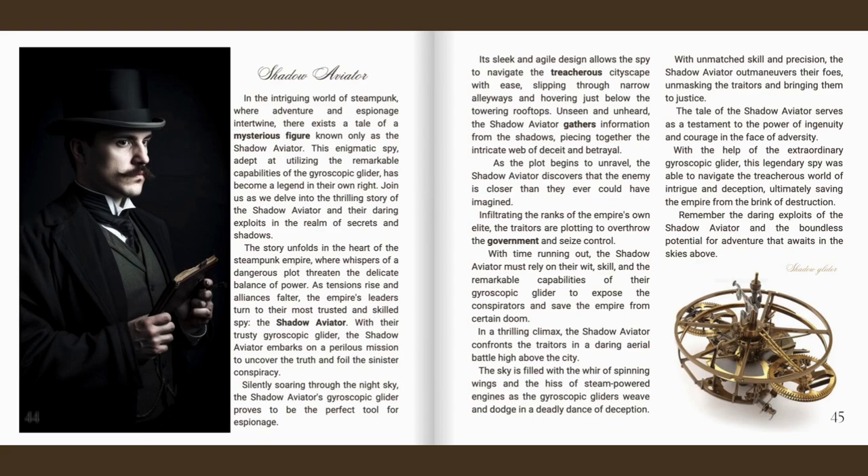Silently soaring through the night sky, the Shadow Aviator's gyroscopic glider proves to be the perfect tool for espionage. Its sleek and agile design allows the spy to navigate the treacherous cityscape with ease, slipping through narrow alleyways and hovering just below the towering rooftops. Unseen and unheard, the Shadow Aviator gathers information from the shadows, piecing together the intricate web of deceit and betrayal. As the plot begins to unravel, the Shadow Aviator discovers that the enemy is closer than imagined — infiltrating the ranks of the Empire's own elite, plotting to overthrow the government and seize control. With time running out, the Shadow Aviator must rely on their wit, skill, and the remarkable capabilities of their gyroscopic glider to expose the conspirators and save the Empire from certain doom.